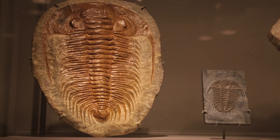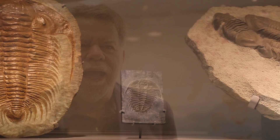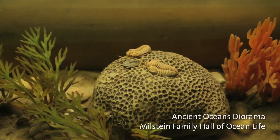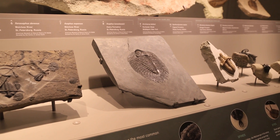Trilobite is an arthropod, so there are arthropods today like lobsters and the horseshoe crab. Trilobites are marine arthropods, so that means they only lived in the seas. They appeared in the Cambrian period and they went extinct at the end of the Permian period, so they survived for several hundred million years.